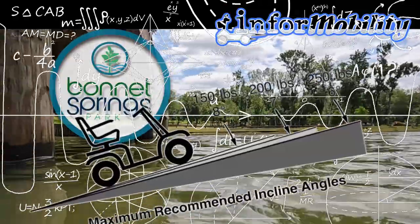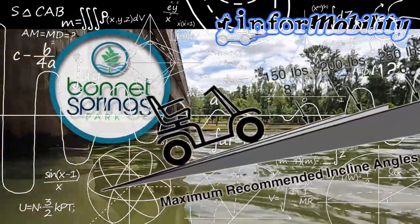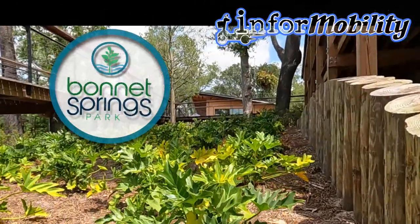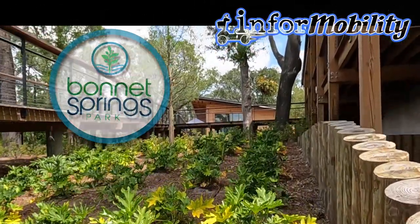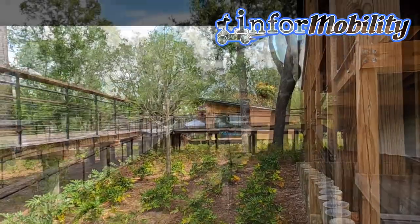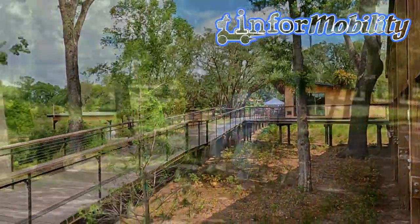How steep is too steep for ramps for wheelchair and mobility scooters? Some questions and concerns have been raised recently about the steepness of the ramp at Bonnet Springs Boathouse Dock for wheelchair and mobility scooters. Some have wondered whether it's safe or not for elderly and those with disabilities to use.